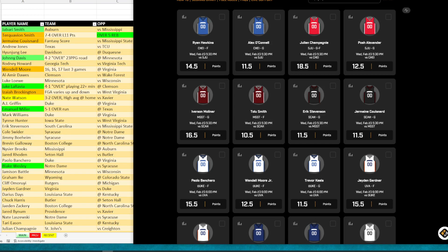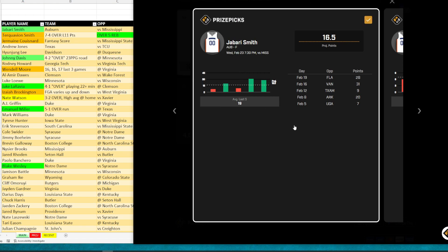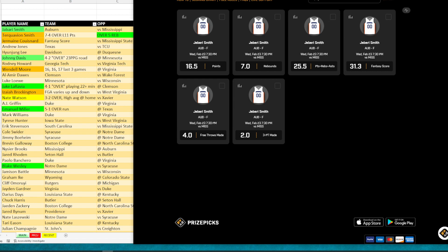The first one is Jabari Smith. He's playing 28 to 30 minutes, still projected about the same — projected for about 17 points, but he's recently been averaging almost 30. He's got 28 and 31 points in his last two games, so he is absolutely red hot. What I like about Auburn tonight is they are playing at home where they are phenomenal. He's been over this in three of the last four games, so that's what I'm going to start my card off with tonight.